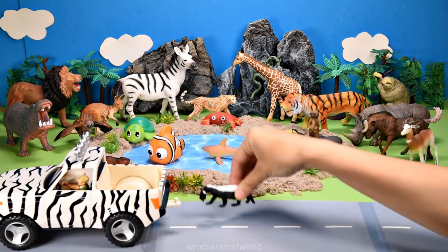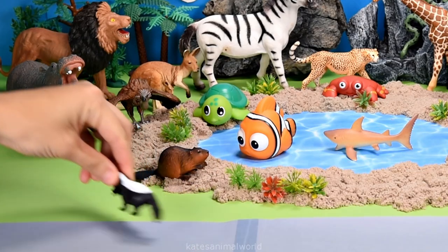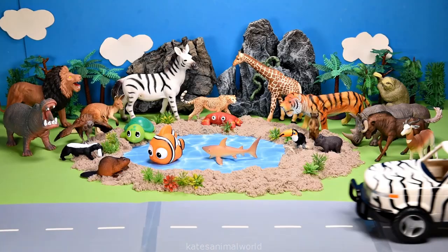The car's here. Who's that in the back? It's a honey badger. Did you know that honey badgers can fight off large animals like lions? Wow.